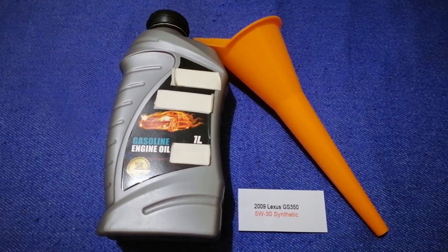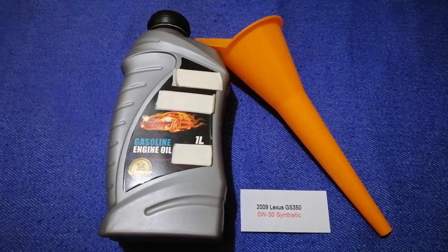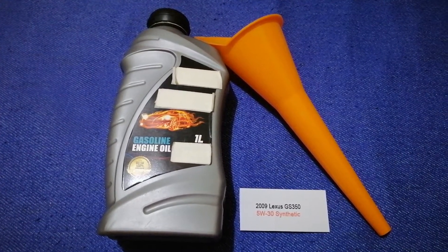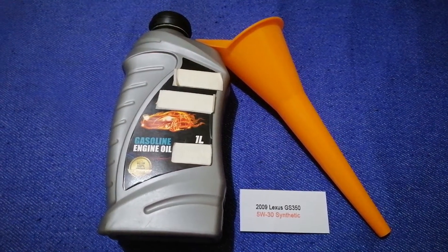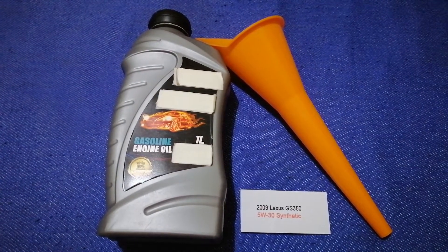You can change your oil as often as every 5,000 miles, or you can ask your mechanic for the recommended oil type and frequency of changing your oil. So once again, the oil type for the 2009 Lexus GS 350 is 5W-30 synthetic.